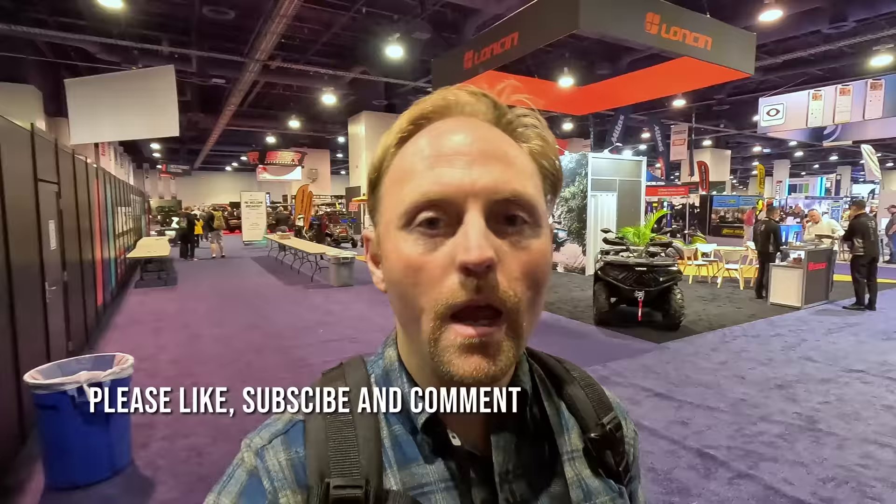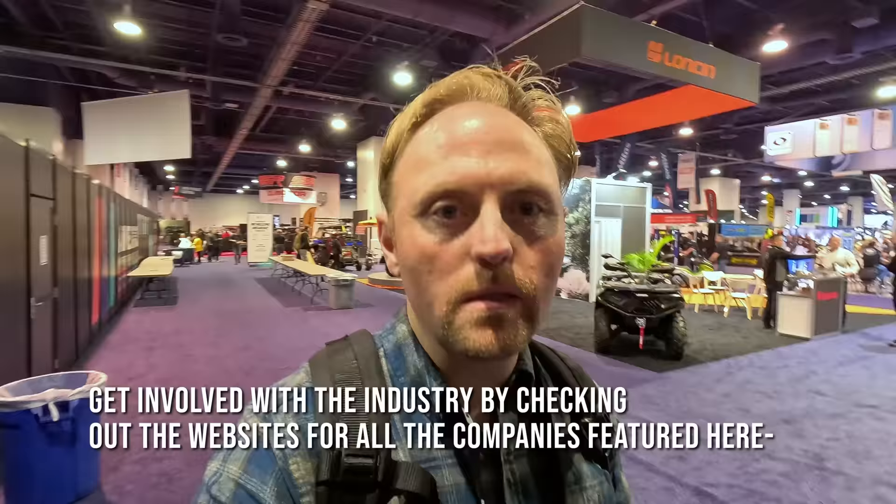Hello everyone, my name is Ian and you're watching Big Rock Moto. Thank you so much for tuning in today. If you're new here and you like this kind of content, I hope you'll consider subscribing. I am today at the AIM Expo in Las Vegas, Nevada — it's one of the largest powersports and motorcycle industry shows in the United States. I'm going to take you on a tour around the show. We'll meet some interesting people, look at some cool new products, new motorcycles, accessories, and stuff like that.